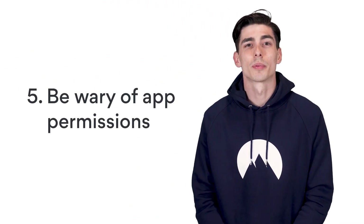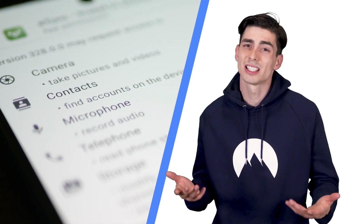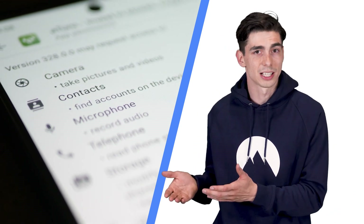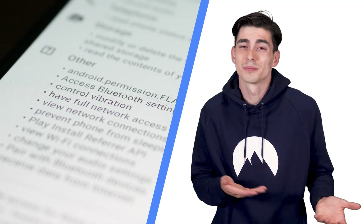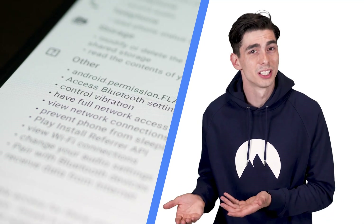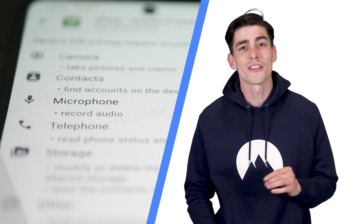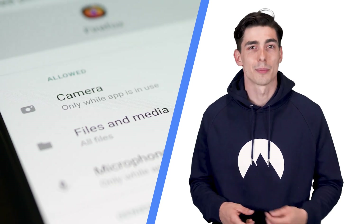Tip 5: Look into what permissions the app wants access to. Providing some data to apps is inevitable — it makes sense that a messaging app would want permission to use your contacts. However, if a calculator app wants permission to your emails, a free game wants access to your camera, or a note-keeping app wants to know your contacts, you know something is off. Delve into the app description and find out exactly what kind of access it wants on your device. If anything doesn't add up, look for an alternative and safer app.